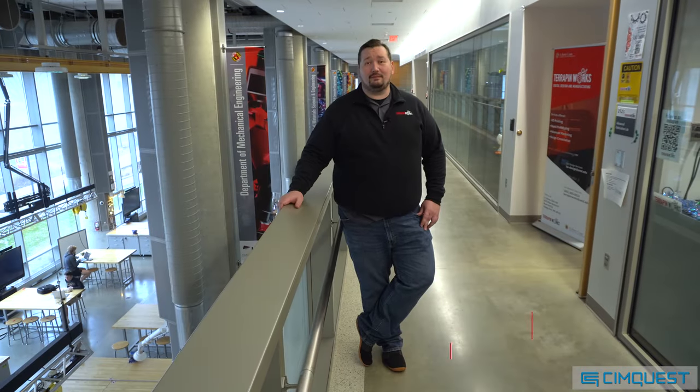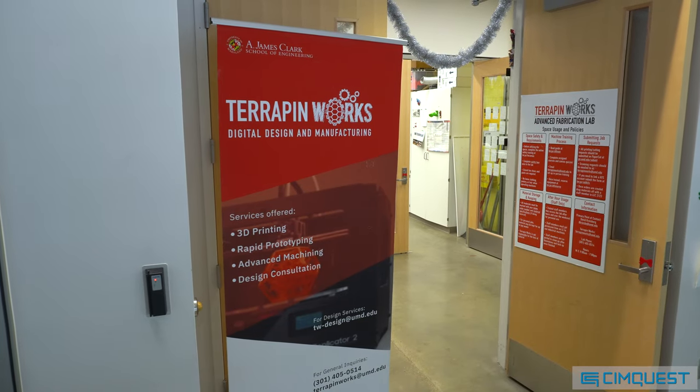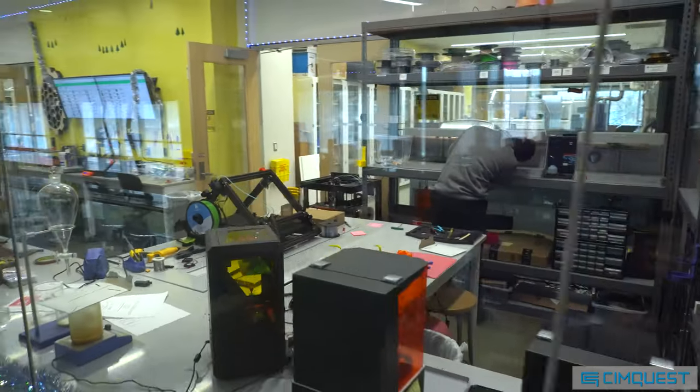Good afternoon. My name is Rick Blanton. I'm the Director of Technical Operations for the Clark School of Engineering, and I'm here today to introduce you to the Advanced Fabrication Lab and Terrapin Works. This lab is unique on campus because it's one of the few spaces where you're able to go from ideation all the way to a fully functioning electromechanical product in a single space.